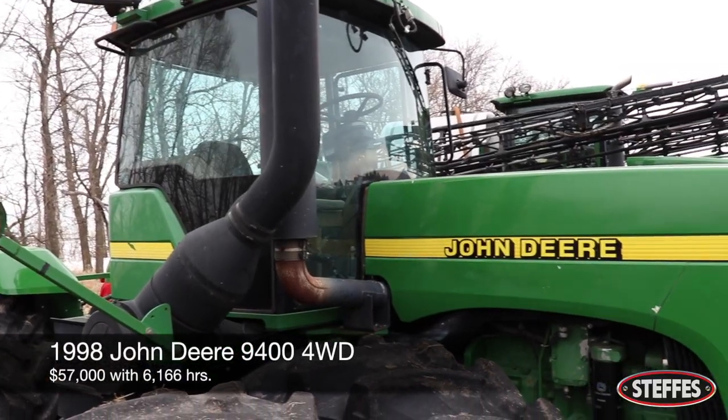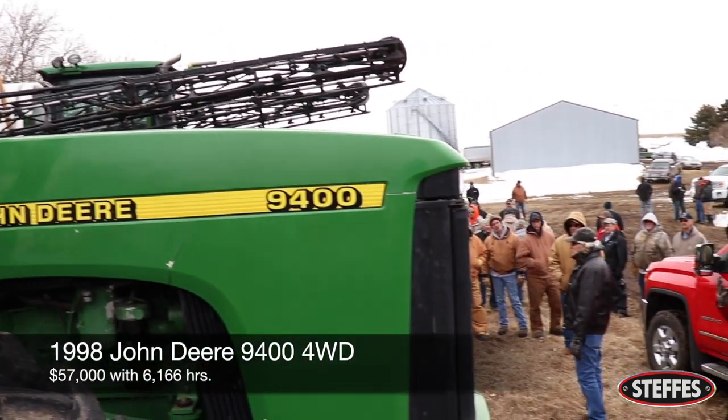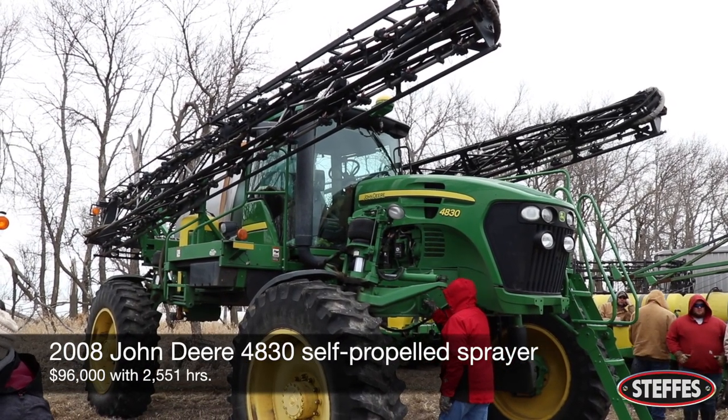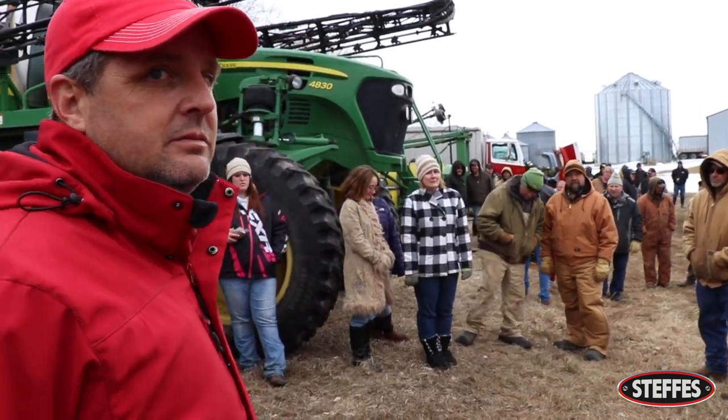The rest of the tractor market went very well, with this 1998 John Deere 9400 four-wheel drive selling for $57,000, and this 2008 John Deere 4830 self-propelled sprayer selling for $96,000.